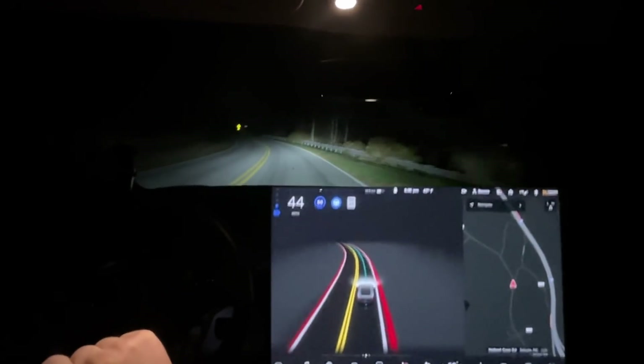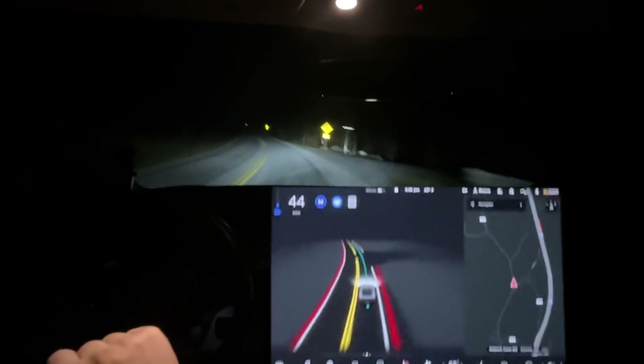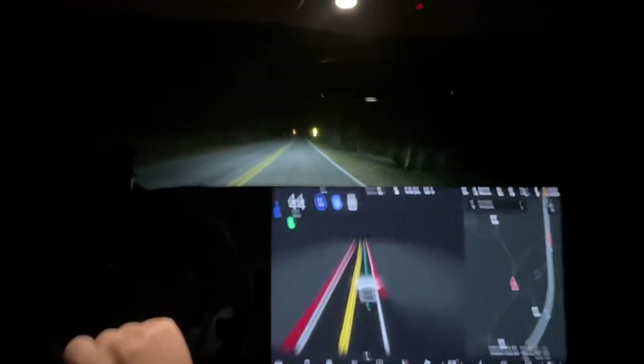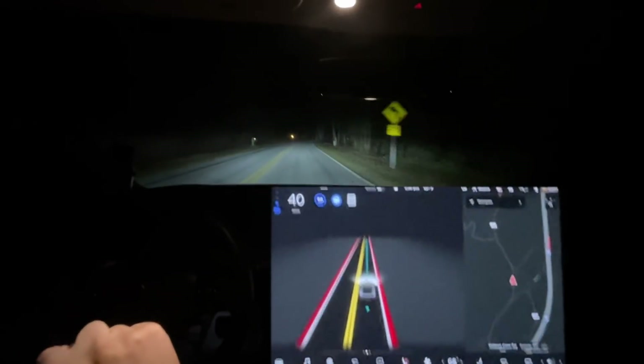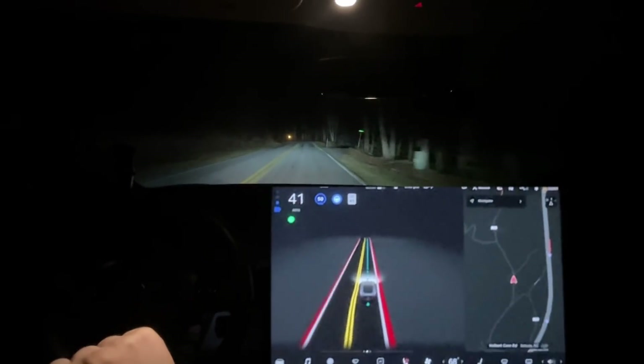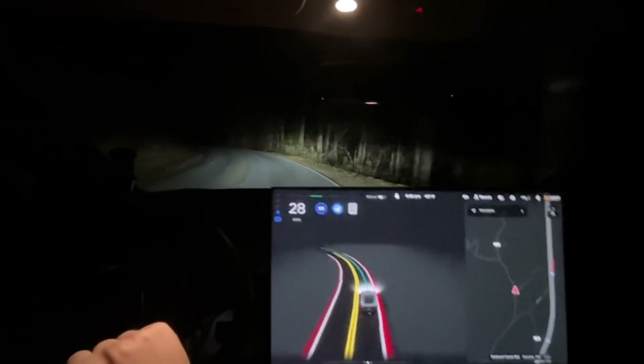It's braking a little bit. That's over 10 mph if it can stay at 35 around this next curve, we're doing great. As it turns on the blinker, we're going to go around this corner and then we'll end the video. I appreciate everyone watching and I hope to see you on the next video. Thanks everyone, bye!